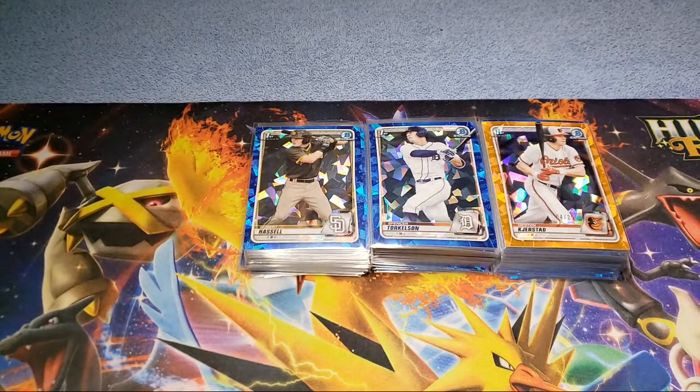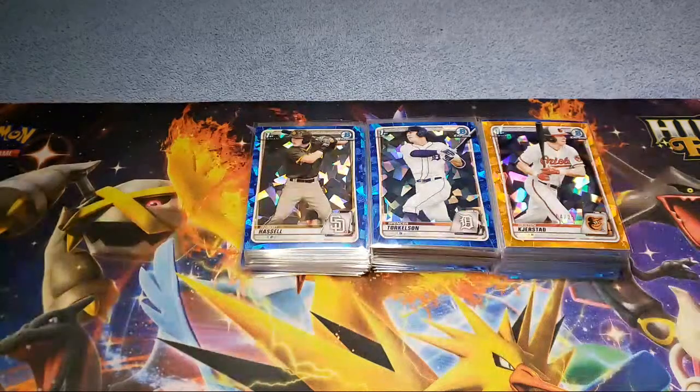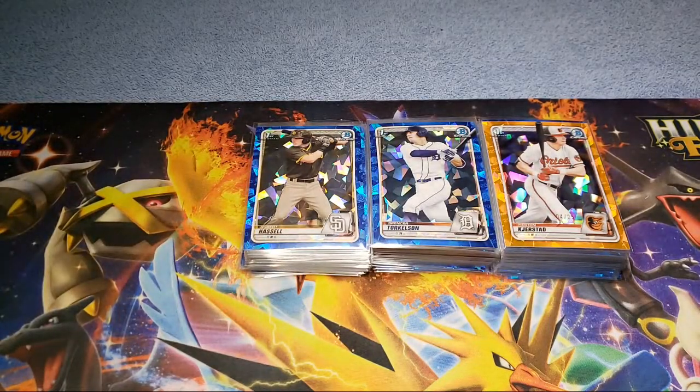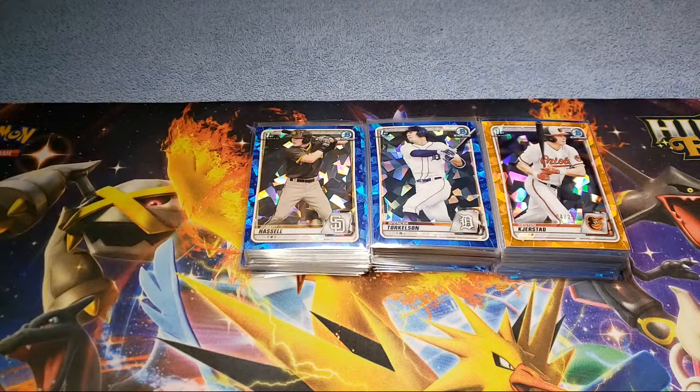We spent over seven grand on some prospects — yes, some sapphire prospects. Those of you who don't know, PSA recently raised their prices. We got our last PSA submission off right on the deadline and got those prices locked in. Moving forward, I'm looking at submitting more high-end cards — a lot less of the 'buy it for ten bucks, grade it, sell it for a hundred' type cards. I just think sapphire is kind of a premium product.